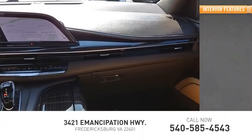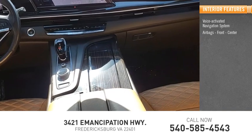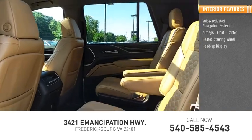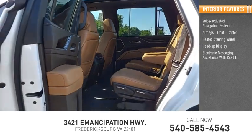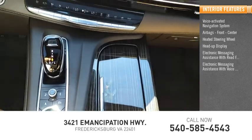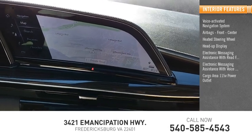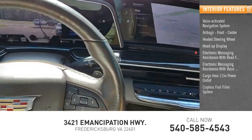Inside you'll find a voice-activated navigation system, airbags front and center, heated steering wheel, heads-up display, electronic messaging assistance with read function, electronic messaging assistance with voice recognition, cargo area 115-volt power outlet, and capless fuel filler system.